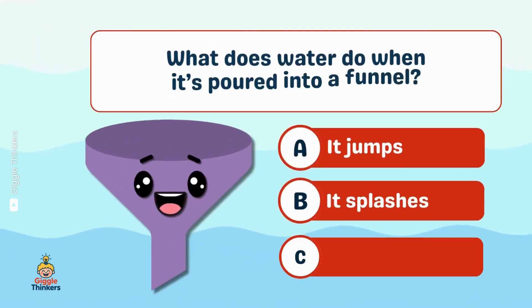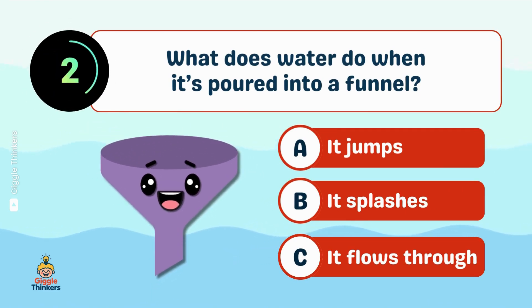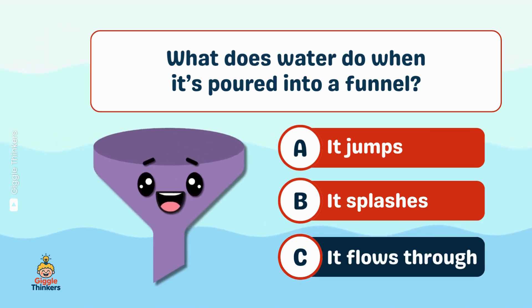What does water do when it's poured into a funnel? C, it flows through!